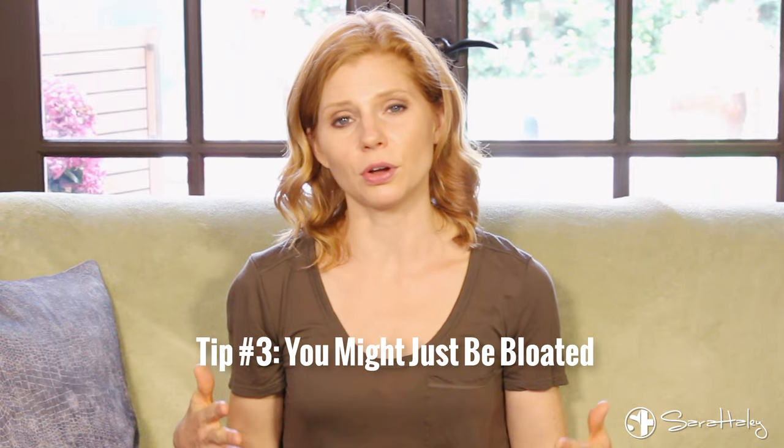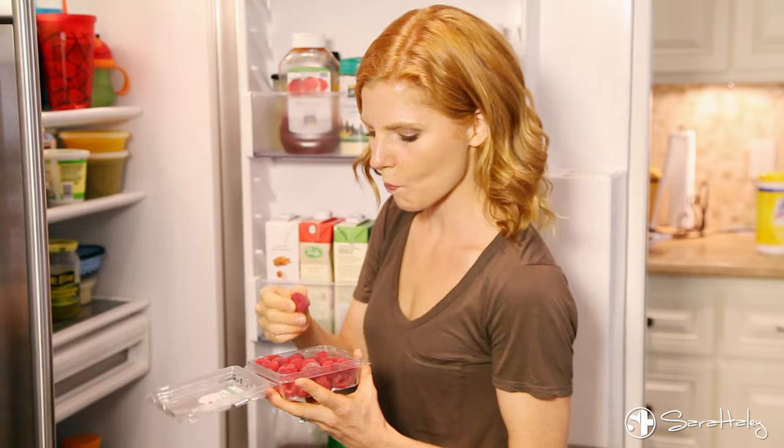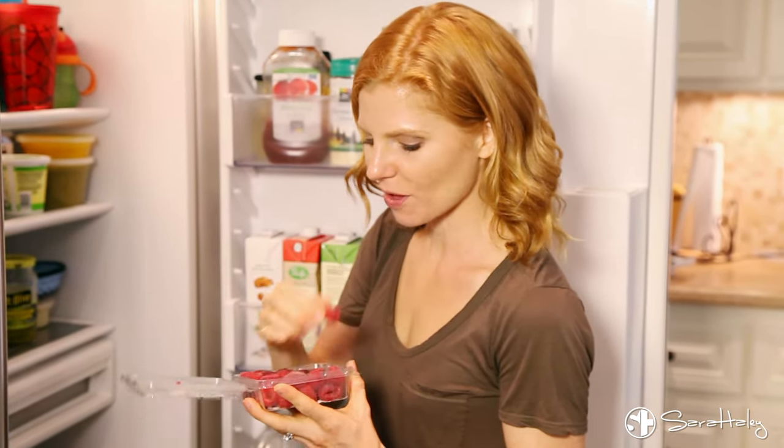Another tip that maybe you haven't thought of: if you're like me, I love fruits and vegetables — but guess what? They also bloat you. What I found in my postnatal recoveries is I think I'm eating healthy, eating all these fruits and veggies, but what's actually happening is I'm just looking bloated.